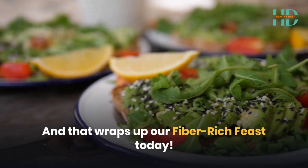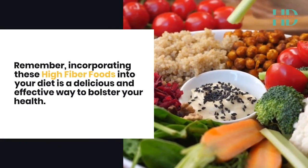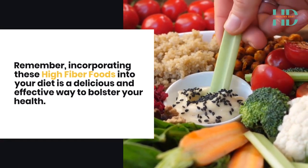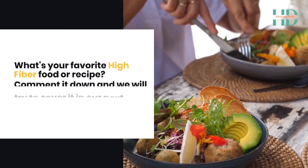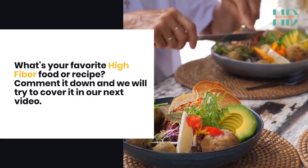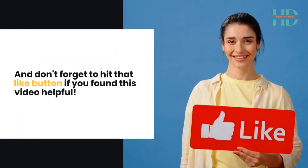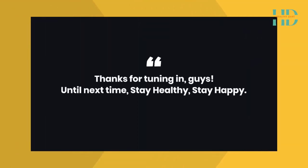And that wraps up our fibre-rich feast today. Remember, incorporating these high-fibre foods into your diet is a delicious and effective way to bolster your health. What's your favourite high-fibre food or recipe? Comment it down and we will try to cover it in our next video. Don't forget to hit that like button if you found this video helpful. Thanks for tuning in, guys. Until next time, stay healthy, stay happy.